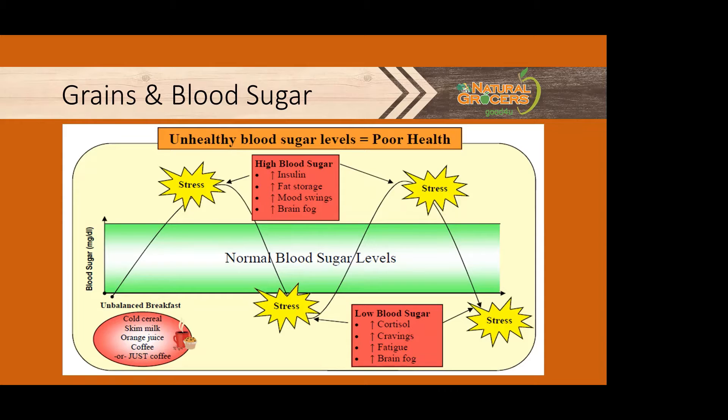Insulin does its job and blood sugar drops, but because the amount of insulin released is in proportion to how fast blood sugar rises, there can be so much insulin released that blood sugar drops below the normal range.